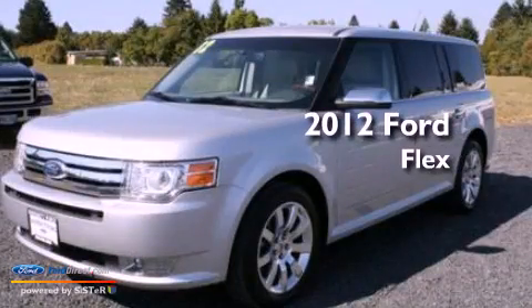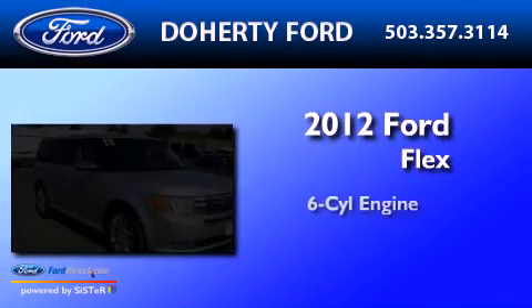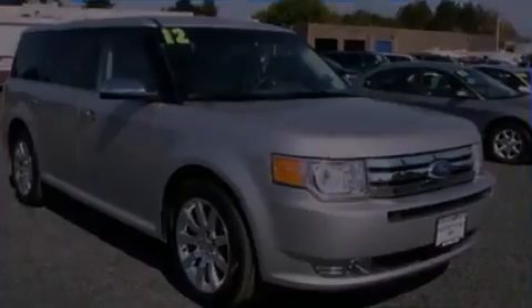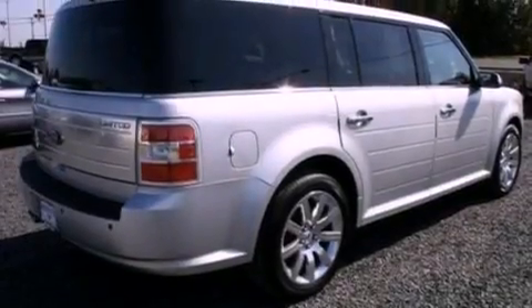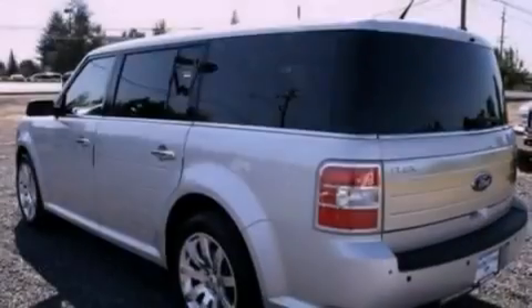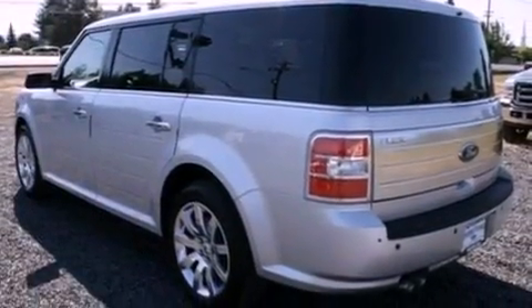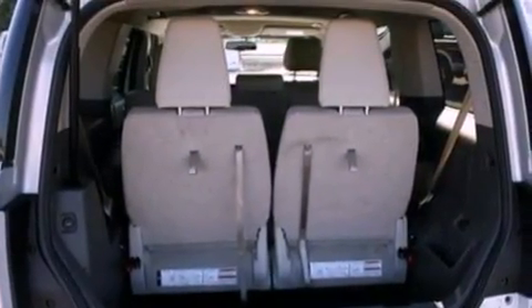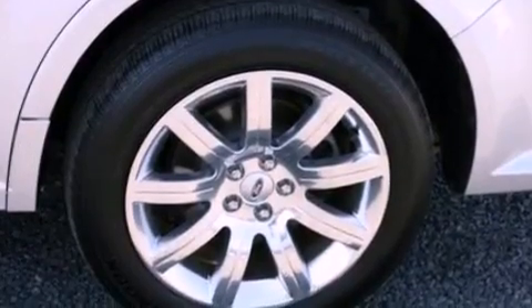This is a 2012 Ford Flex. It has a six-cylinder engine and an automatic transmission. Its top features include a rear-view camera, power-adjustable driver pedals, heated front seats, 12 strategically positioned speakers, 100% commercial-free Sirius satellite radio, chrome wheels, and traction control and stability control systems.